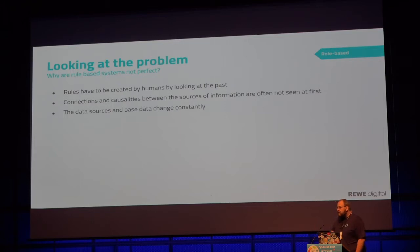The first idea we implemented was a simple rule-based system. Rule-based systems are basically okay, but the bad thing is they have to be created by humans looking at the past — looking at where requests are coming from, at what speed, and so on. They create rules out of it. But humans don't always see the connections and causalities, especially looking back in the past — there could have been a TV commercial running at the time. All these values change often, and it is hard for a human to create and modify the rules all the time.